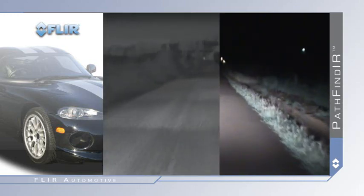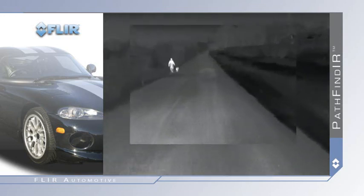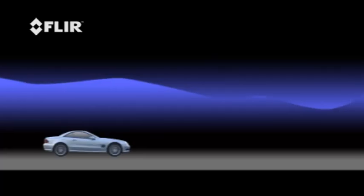Vehicle headlights provide between 250 and 450 feet of moderate illumination. Pathfinder provides an effective range of over four times farther. Why is this important?